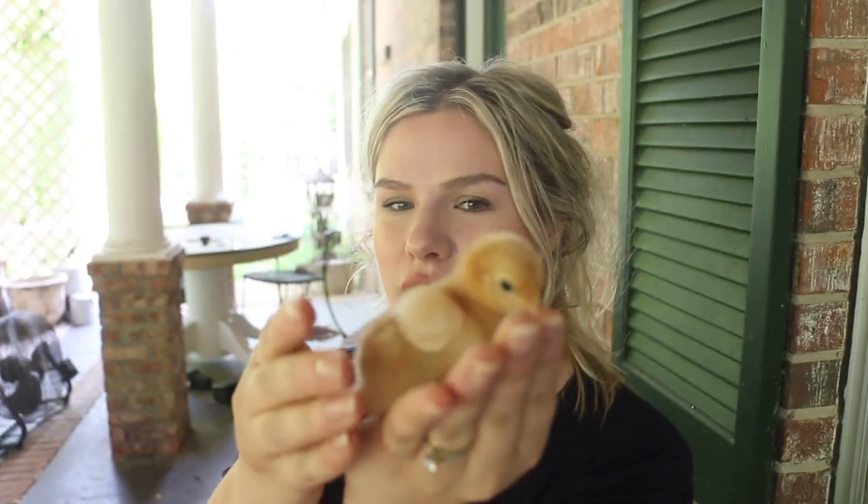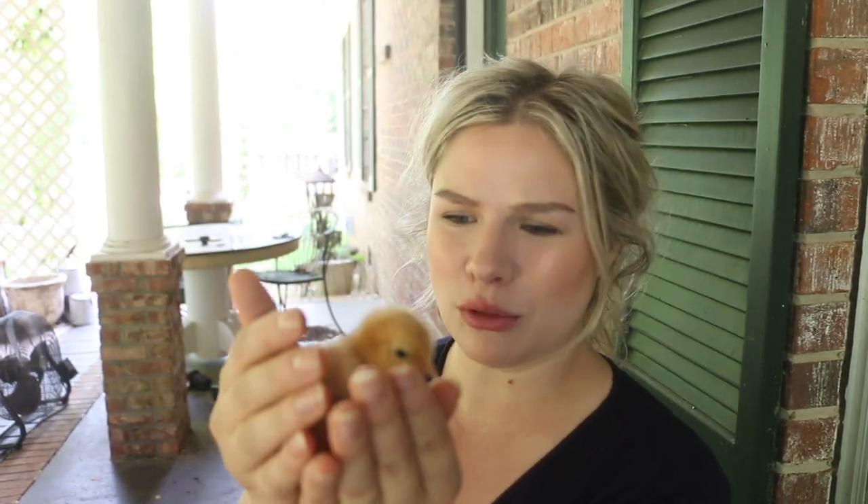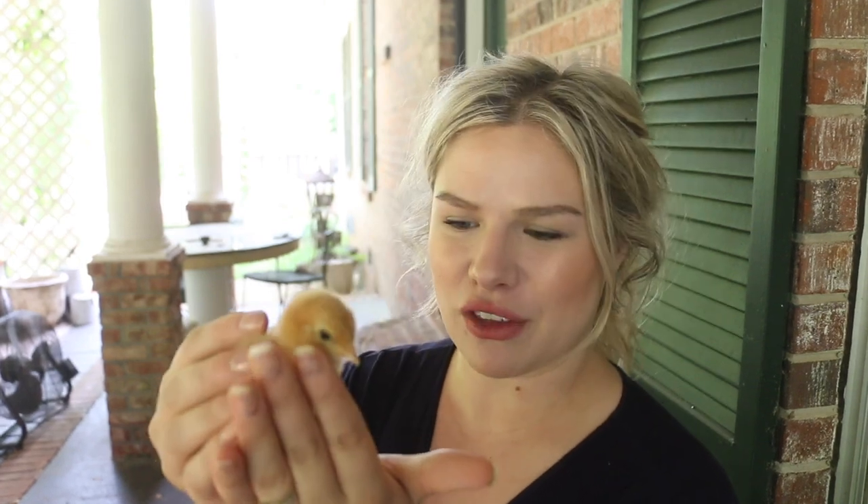Her feathers are not big at all — she looks super tiny and fluffy. I had trouble determining whether she was my Silkie or the Golden Buff. She doesn't have feathered feet so I know she's not the Silkie, but it's weird that she's not feathering out as quickly.